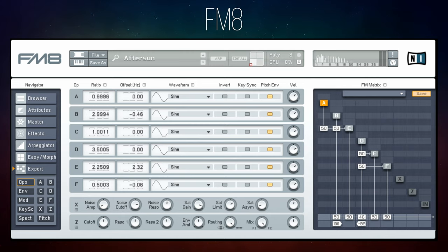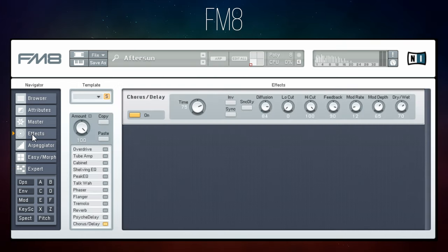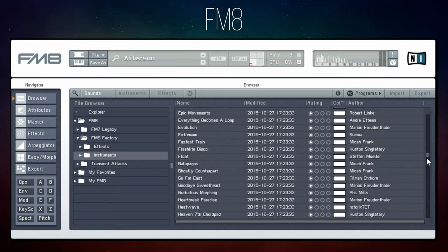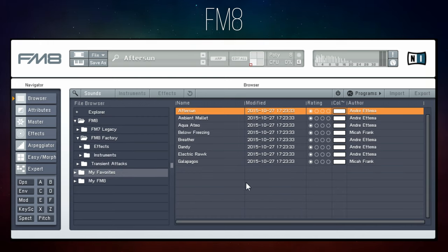FM8 is a frequency modulation synth which has many features for you to create and adapt your sounds — all of which I'm going to skip over for this video and go straight to the browser, where we can see all of the presets. I'm just in one folder here and there are many, many presets. I've selected just a handful and popped them into my favorites. A few of these use the arpeggiator feature in FM8, which I think is one of its strong features. Let's start off with After Sun.